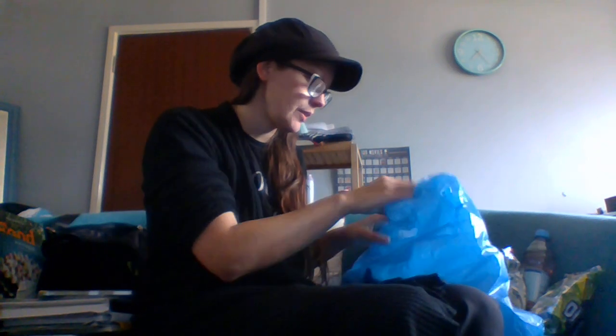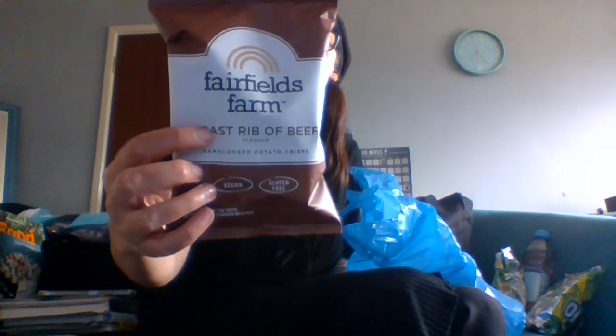Let me know down below your favourite type of crisp and favourite flavour. Then I got these for my son to try — Fairland Field Roast River Beef hand-cooked potato chips. These are vegan and gluten-free, and on the path to carbon neutral. They're from a family farm using renewable energy to grow potatoes. I thought he'd enjoy them because he likes ribeye and steak, so roast beef flavour seemed fitting.